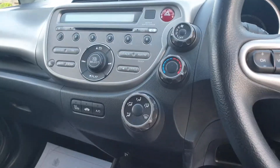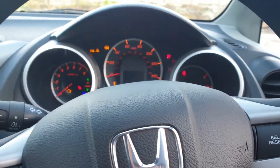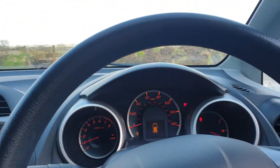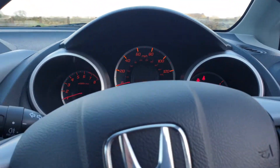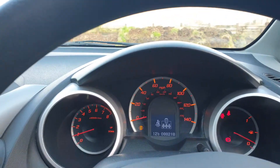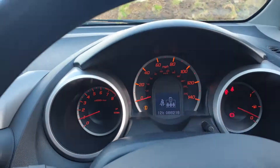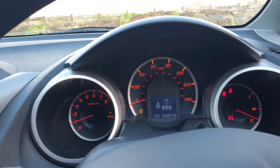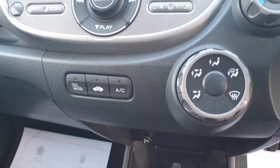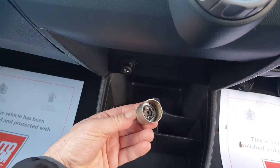Let's have a listen to the car — starts on the key. The mileage is 88,218. No warning lights other than those on the right, which are handbrake, doors, and seatbelts.